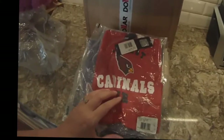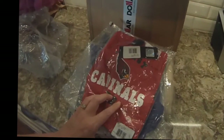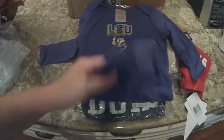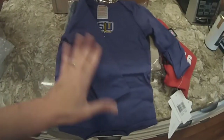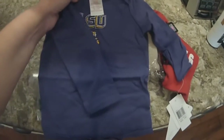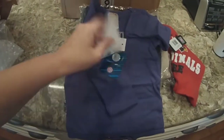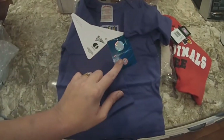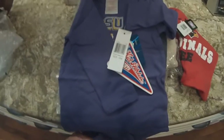For any of you looking for baby gifts, this is a Cardinals tee onesie by Reebok — a dollar. And then the purple LSU long sleeve onesie. Kid Athlete is the maker. They are officially licensed collegiate products. Size 18 months, a dollar.